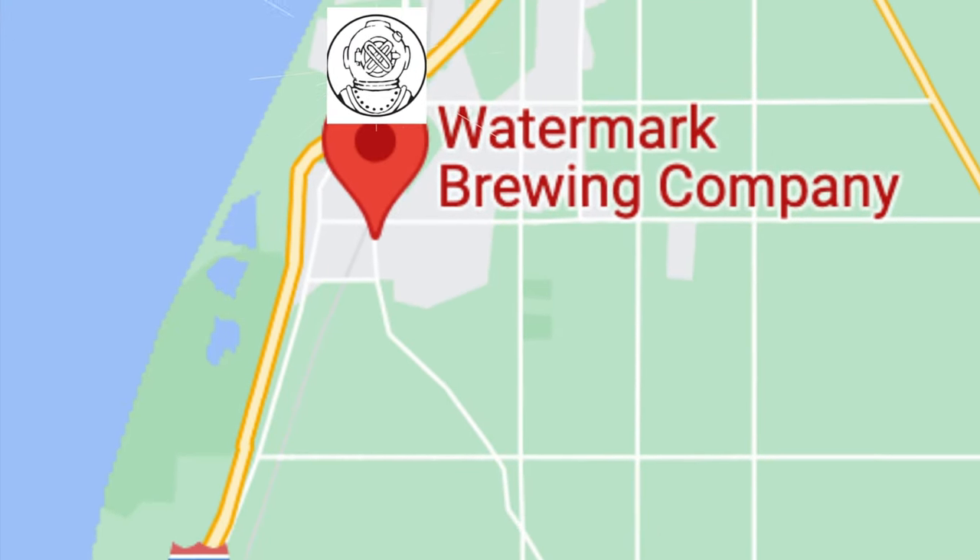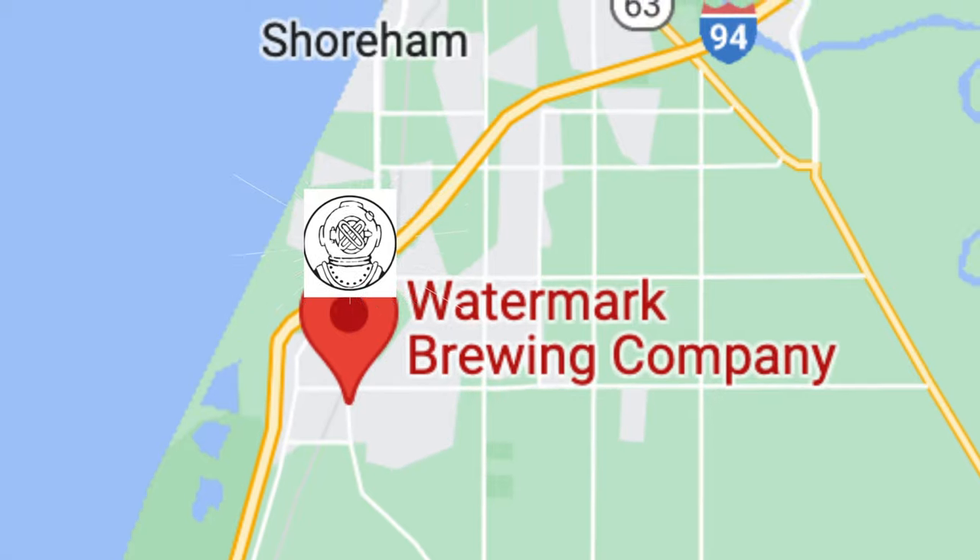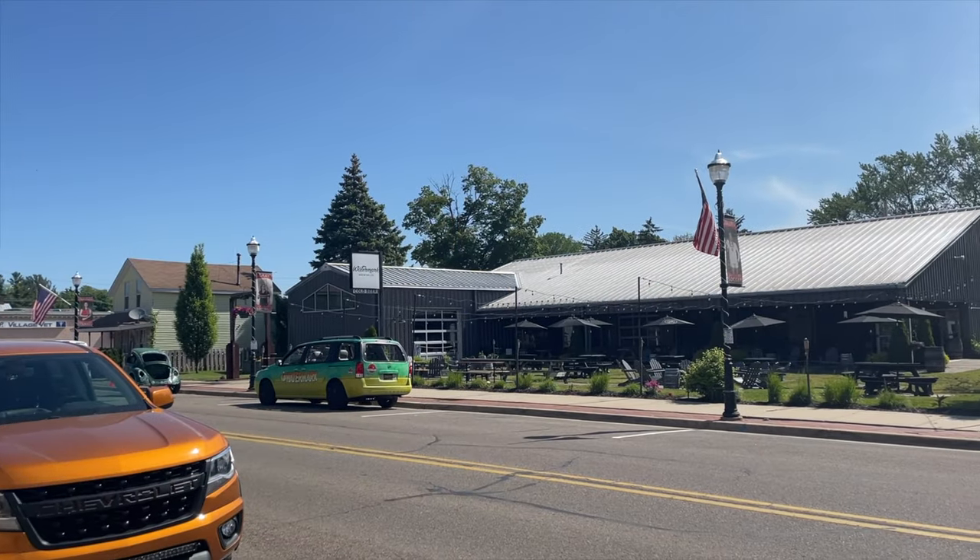First up, we have Watermark Brewing Company in Stevensville, Michigan. Look for the look-alike Jurassic Park Mobile and you'll know you found your way.